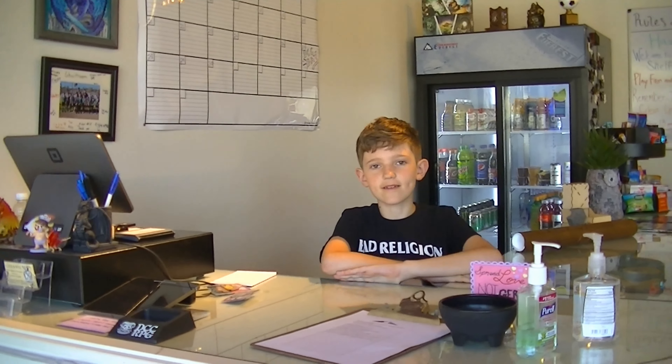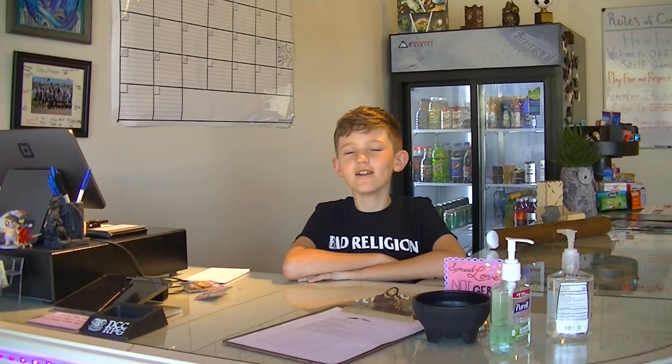Hey guys, Logan here with Off The Shelf Games, and today I'm going to be giving you a tour of our store, Off The Shelf Games, located in El Cajon, San Diego, to give you an idea of what our store is all about.